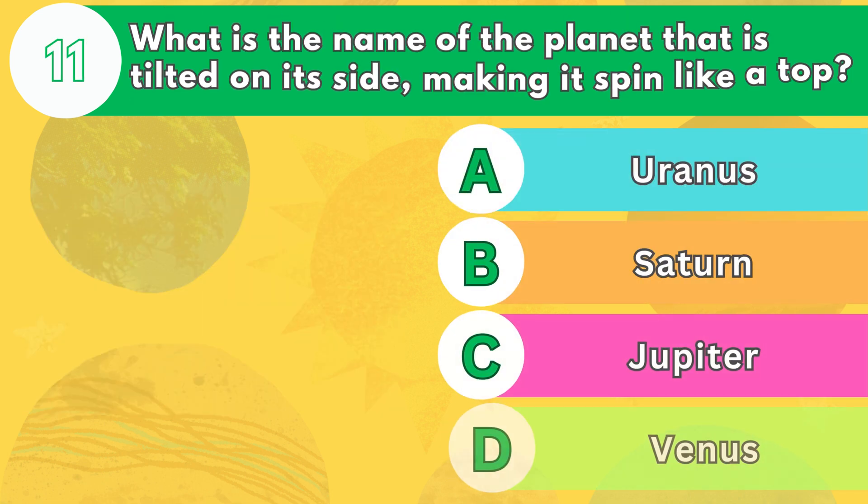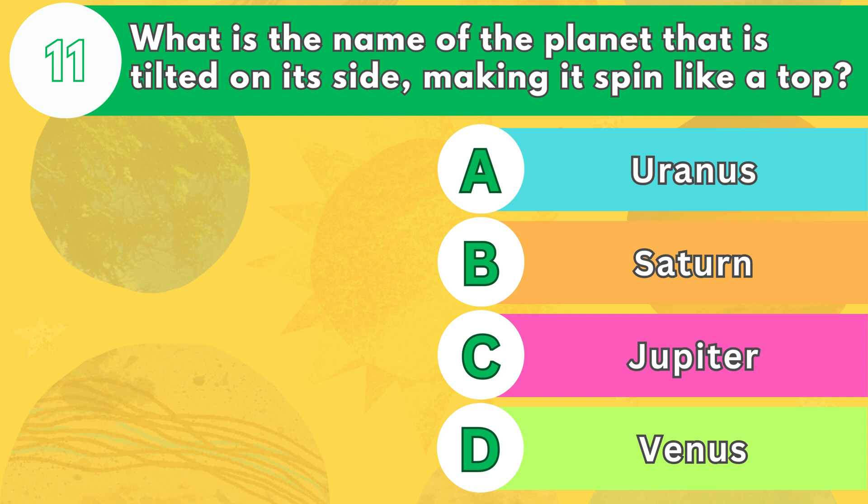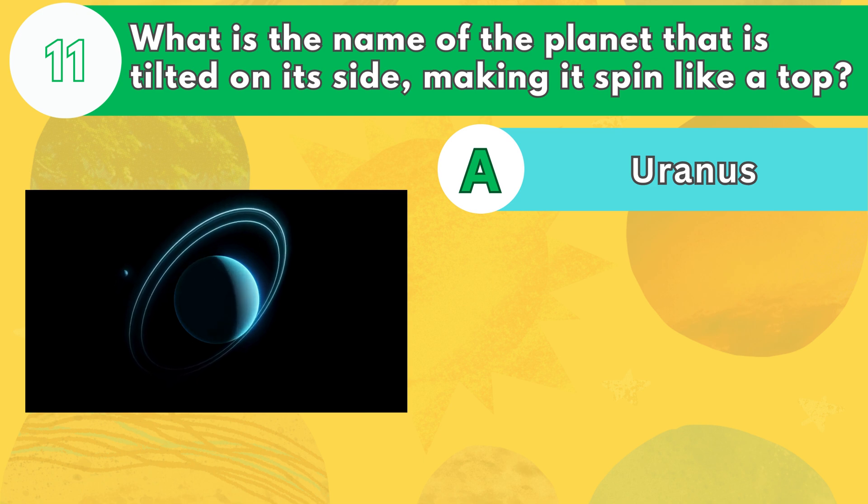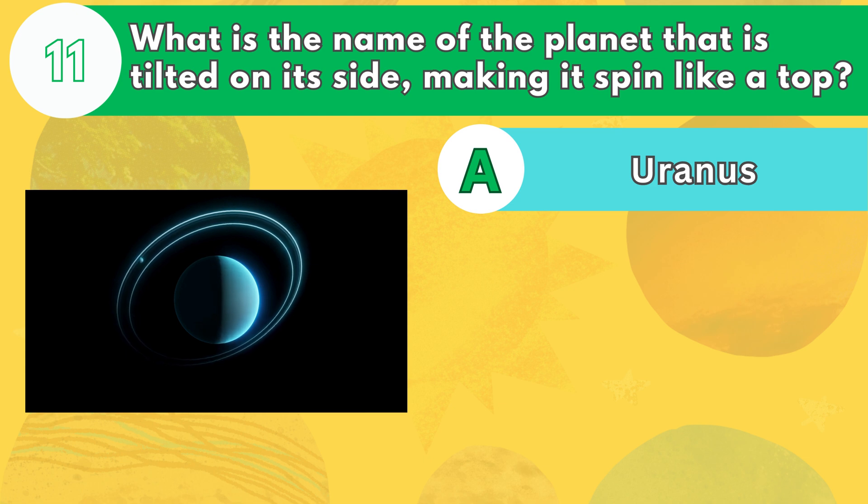Number 11. What is the name of the planet that is tilted on its side, making it spin like a top? The answer is letter A. Uranus is the seventh planet from the sun and the third largest in our solar system. It is tilted on its side by 98 degrees, which means that its poles are almost in line with its orbit.